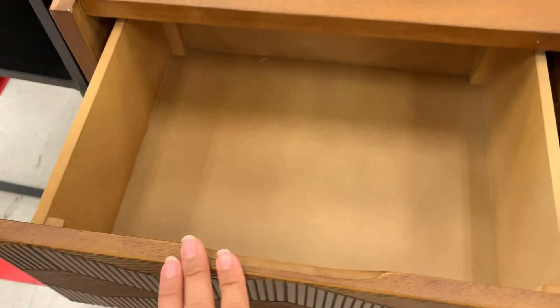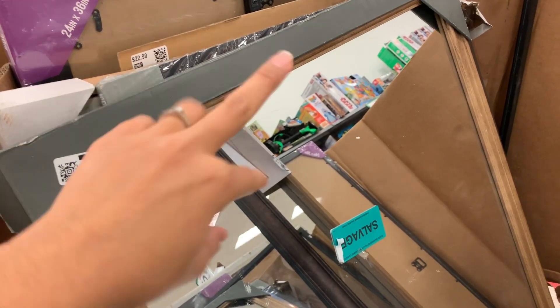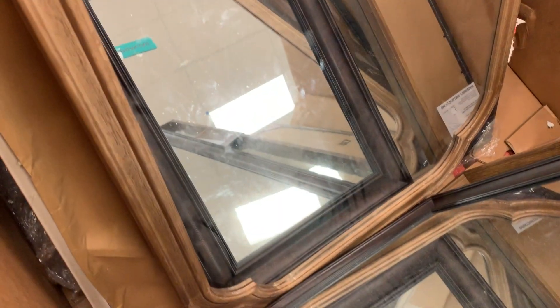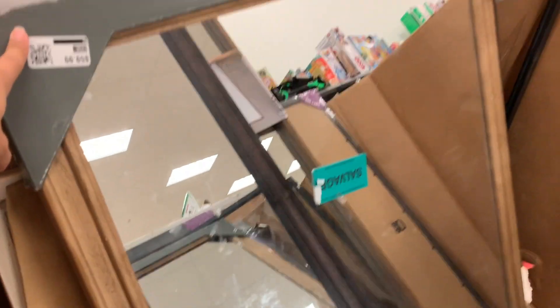I'm currently looking at mirrors. The price of this mirror — it's upside down — is 60. It's a pretty big mirror, and I just checked the price and it's 24.